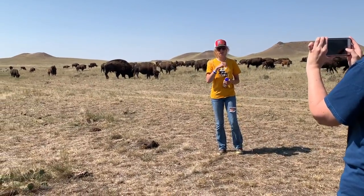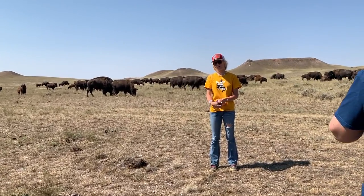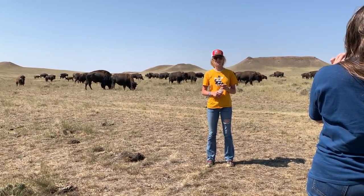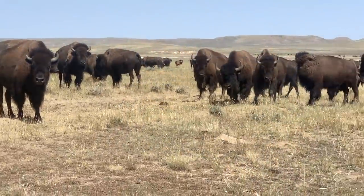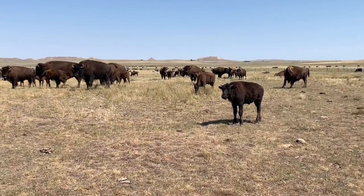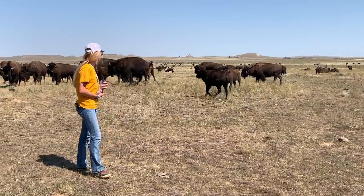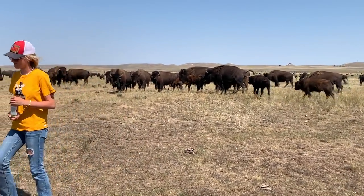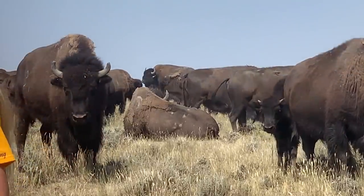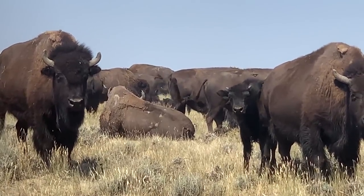The bull then looks into the wind and lifts up his upper lip. A chemical reaction tells him whether she's in heat or not. If she is, he's going to haze her for three to four days until he thinks he got the job done. Those little horns can still do some damage. Obviously you don't want to get too close, but you also want to watch where you're walking.